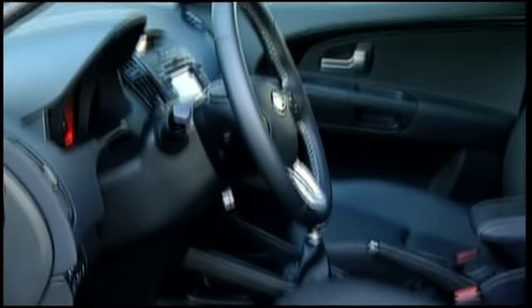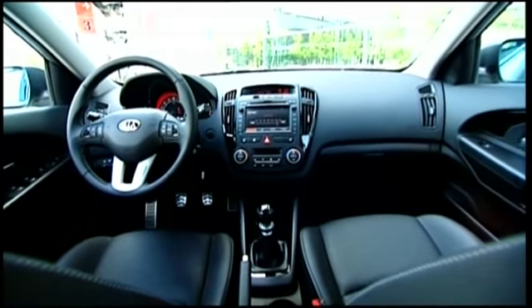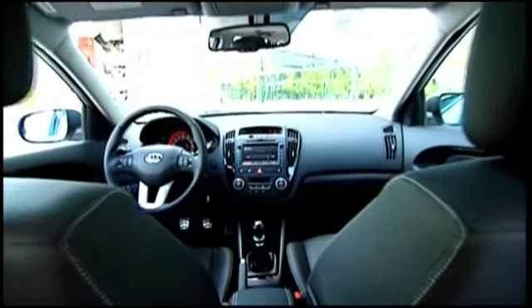Inside, the standard package features USB and iPod interfaces as well as Bluetooth hands-free operation.